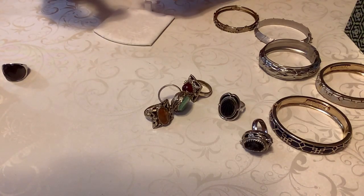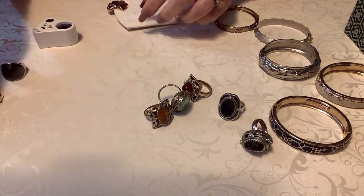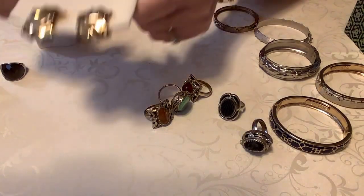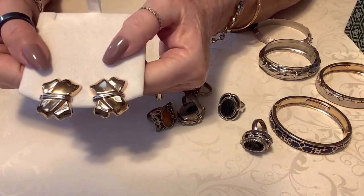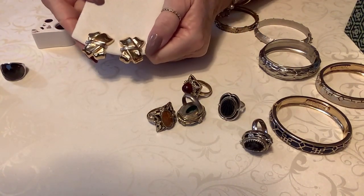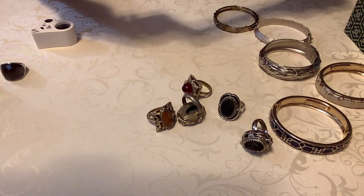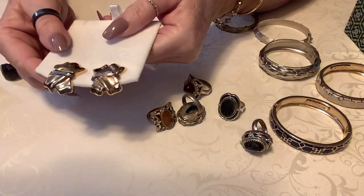I could have sworn these were unmarked, but they're not. These are silver and gold tone - they're almost like an X shape. The backs are in excellent condition. Aren't these gorgeous? You've got the gold tone and then the silver tone. Just beautiful, about an inch and a quarter tall and about an inch across. Let's put $8 on those - those are nice.